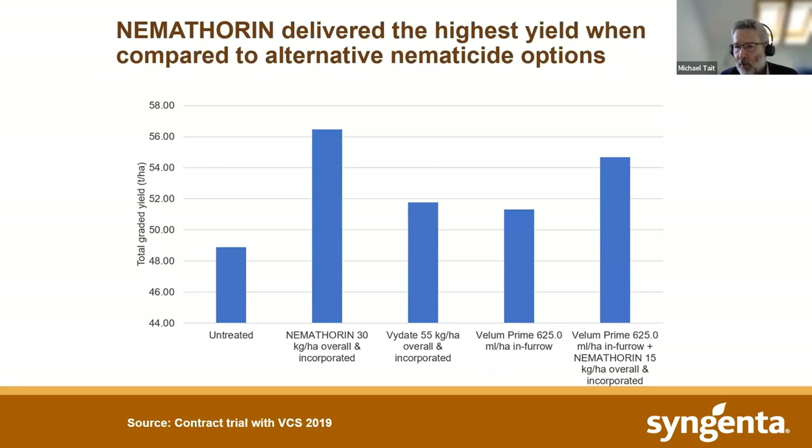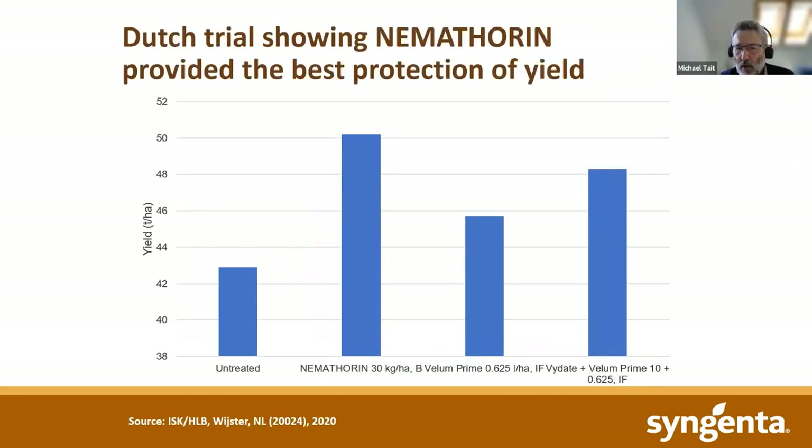In the same year, we ran a trial in the UK with VCS, Vegetable Consultancy Services, in the east of England. We looked again at this issue of using Vellum on its own or using it with a half-rate of Nemothorin. The best result in terms of yield came from using Nemothorin alone. While Vellum is clearly having a benefit over untreated, it's not matching the performance of Nemothorin.